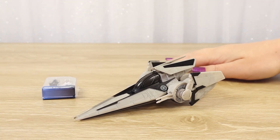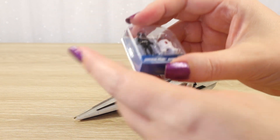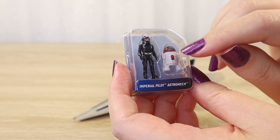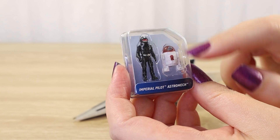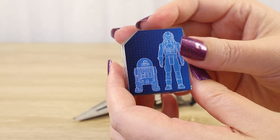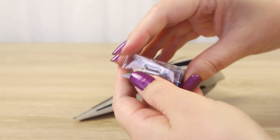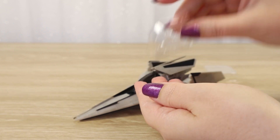Now that we have everything unboxed, I'm going to start with the minifigures first. We have Imperial Pilot and Astromech. I kind of wish this was a little bit more of an Imperial paint job, but there we go — white and red with grey details. And we have a blueprint-style picture on the back showing all of those tiny details on these little figures. Let's pop them out of the tray so we can take a closer look at the tiny paint jobs.